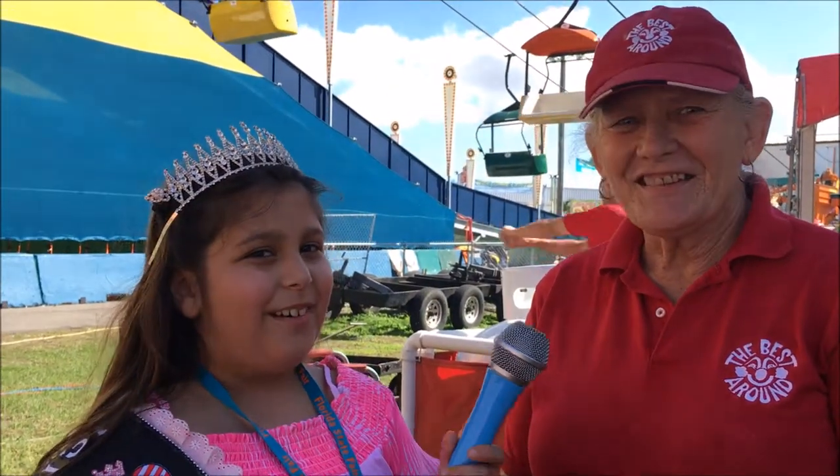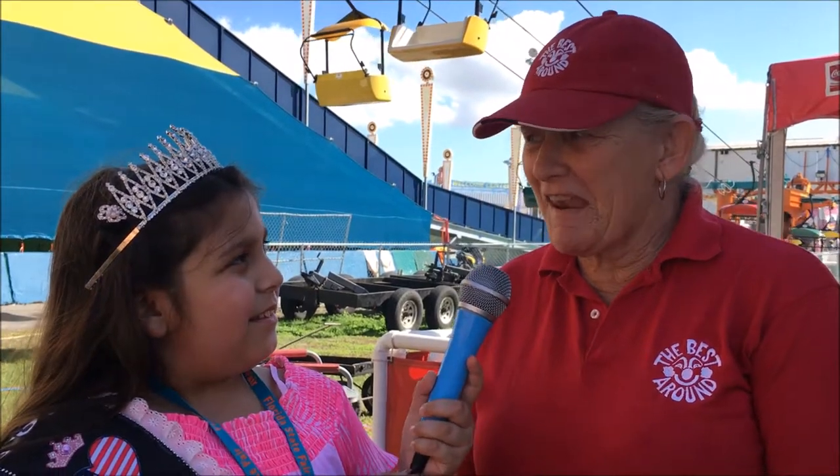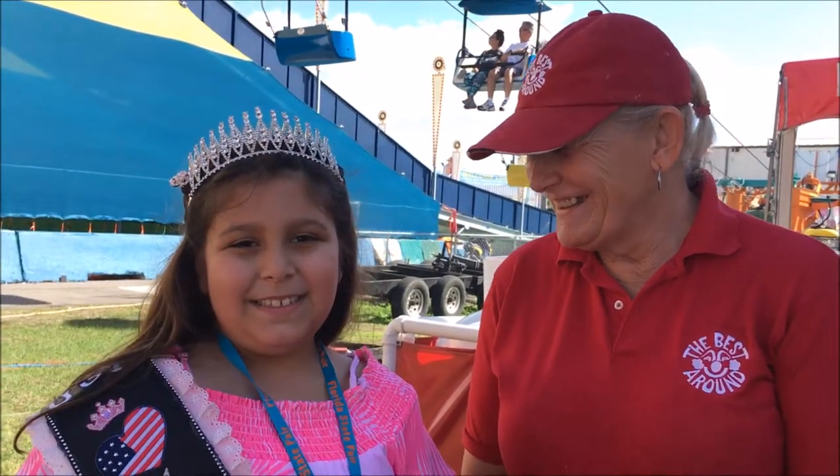How many stands do you have? I think we have about 13 stands out here. Wow! Well, thank you — thanks for everything.